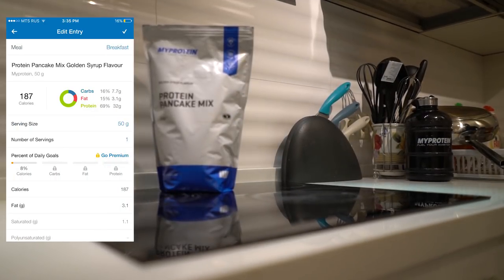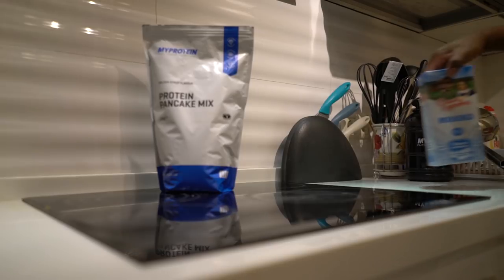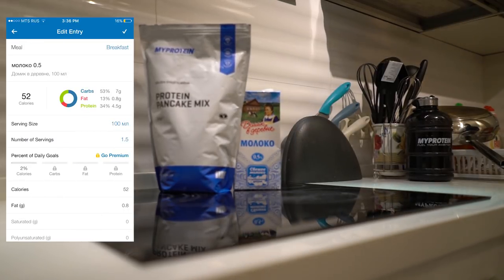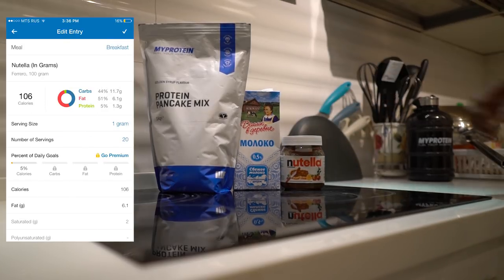Let's kick off with the MyProtein pancake mix, which has per serving 32 grams of protein, 3.1 grams of fat, and 7.7 grams of carbs. We need 0.5% milk to mix it with, and just to make the diet fun, we're going to add some Nutella to it.